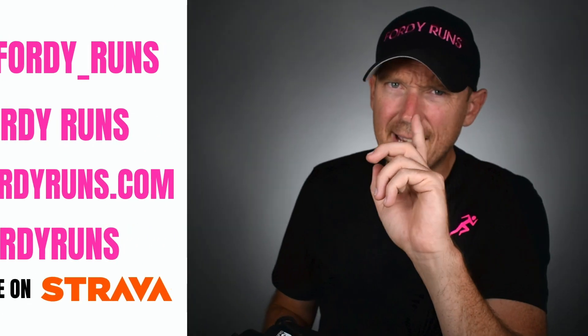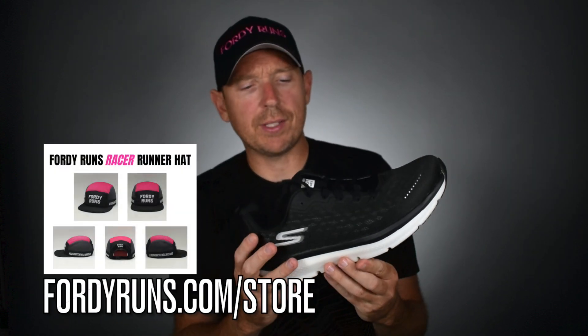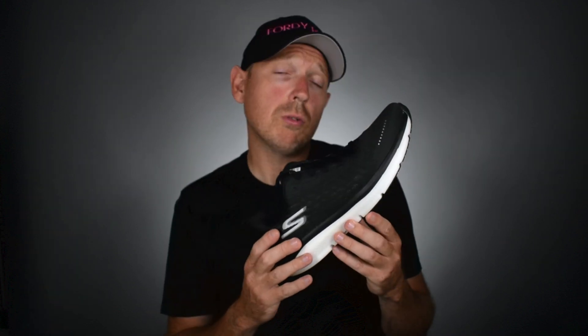Another thing I've seen a lot of people say is that they're still difficult to get hold of, but I'm going to give you a good example. This Go Run 9 is available on the UK website — you can get it for £117. So shop around, people, because these are becoming more available. They're on some other websites like sportsshoes.com — that's not a plug for them. Pro Direct Running have some of the Skechers on there too.